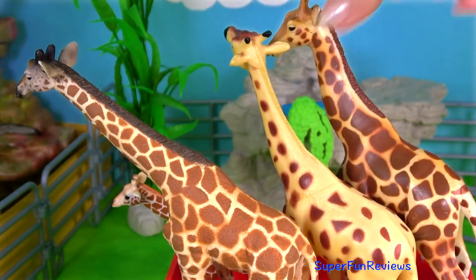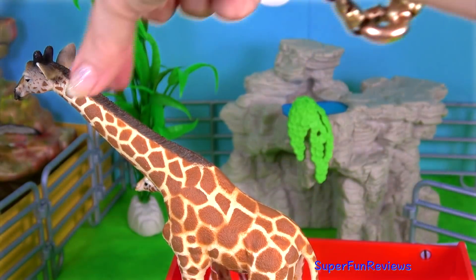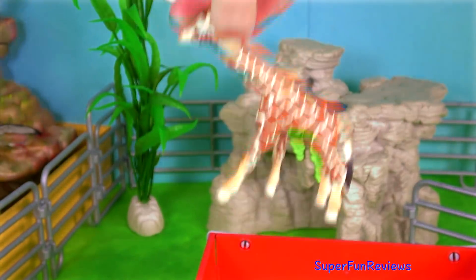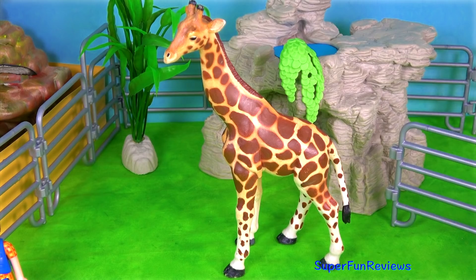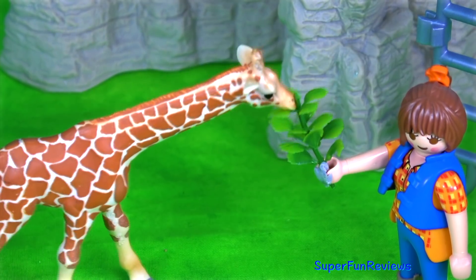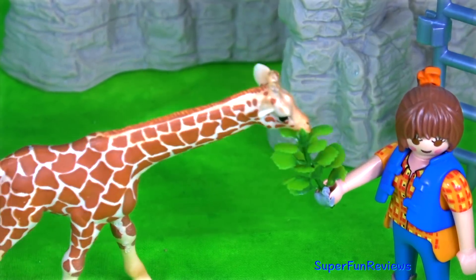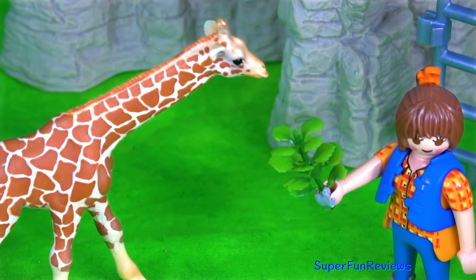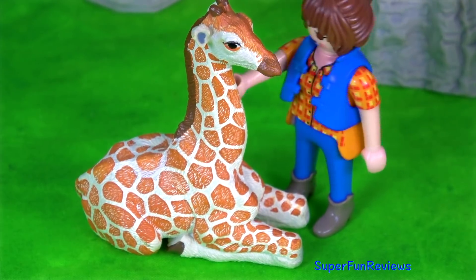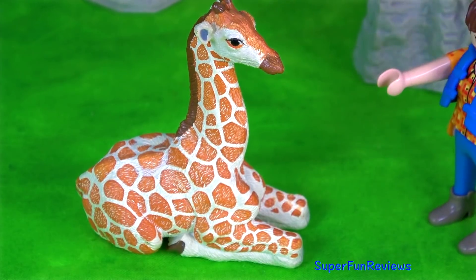Here's the giraffe family with three adults and one calf. Sarah feeds the giraffe calf some nice green tree leaves, then she asks the giraffe to sit down and gives it a pat.